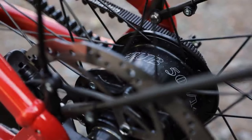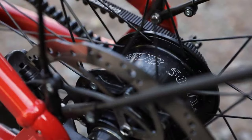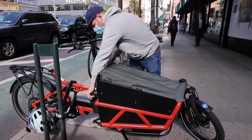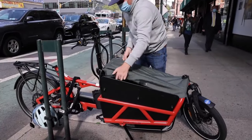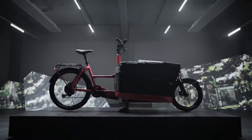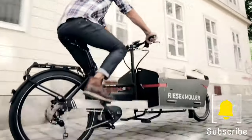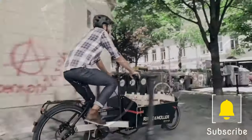Some drawbacks of electric cargo bikes include: they can be expensive, they can be heavy making them difficult to transport, and they can have a limited range depending on battery size. Overall, electric cargo bikes are a good option for people looking for a sustainable and convenient way to get around, especially useful for those who need to carry heavy loads.